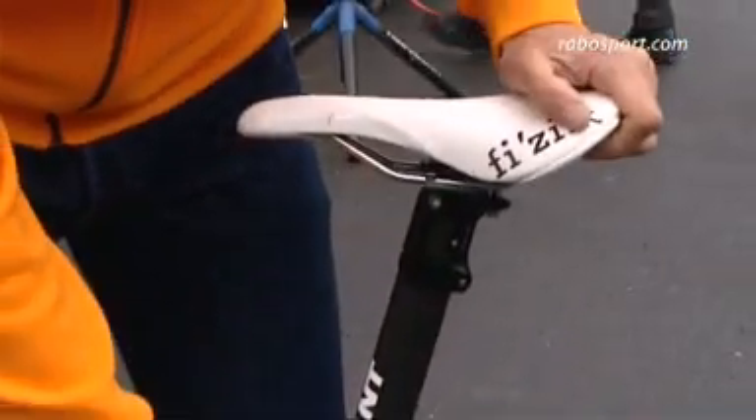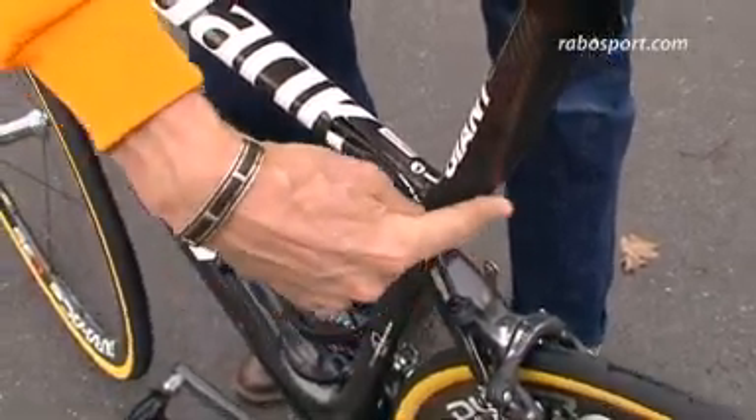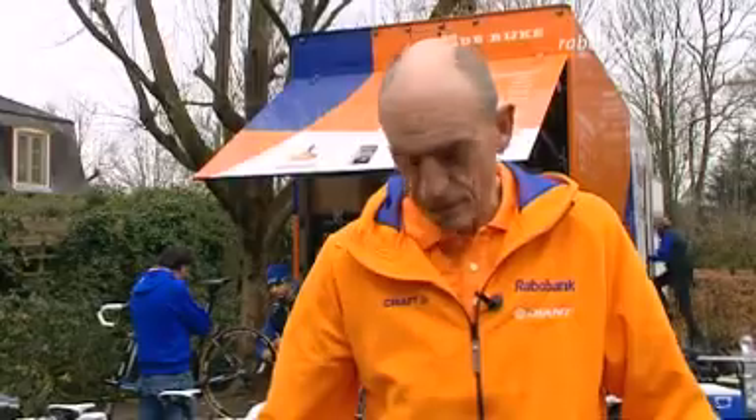By cutting it away here, we've made the integrated seat post able to dissipate vibrations, making it less harsh on the riders when they're riding fast on the cobbles — because that's a key element in these races.